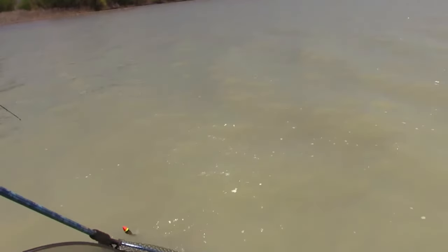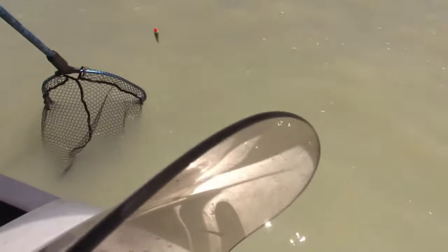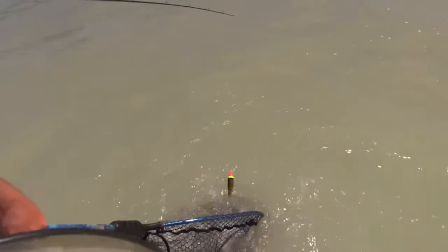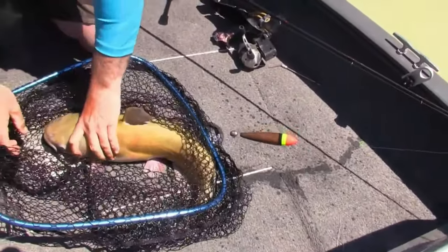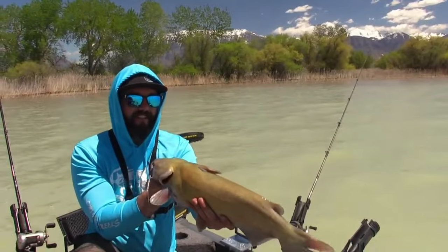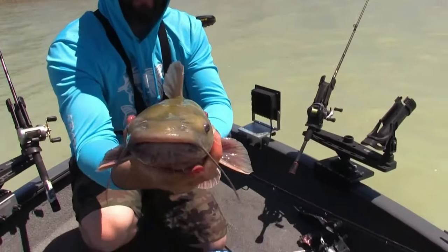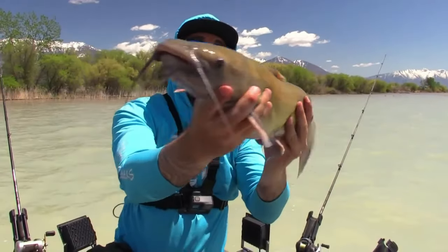Oh, he's a fighter — we got a fighter! That's a big cat, dang good cat. Wow, look at that fatty! Woohoo, nice cat, beautiful catfish. That's awesome — good cat, look at that, that's a good one.